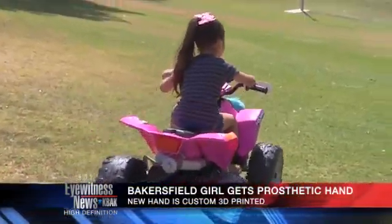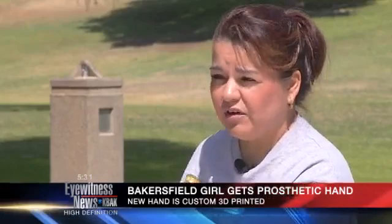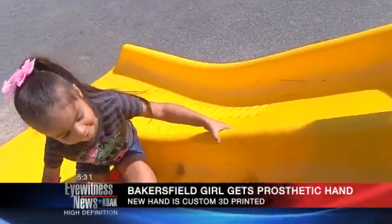She started just hiding, hiding and hiding her little hand. She would hide it everywhere we go. If somebody would be laughing, she'd hide it. She'd say, Mom, they're laughing at me, Mom. I can't cry.